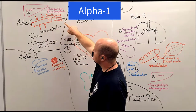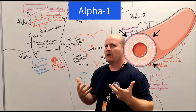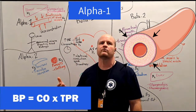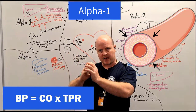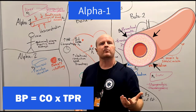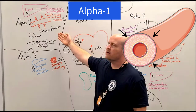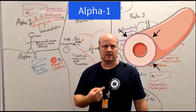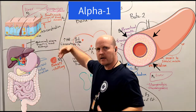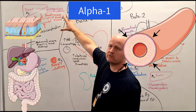Our alpha-1 receptors on the smooth muscle of blood vessels are going to cause vasoconstriction. If we're fighting a tiger and we have vasoconstriction, this increases total peripheral resistance — blood vessels clamping down — so we're going to have an increase in blood pressure. Remember, blood pressure is cardiac output times total peripheral resistance. These blood vessels are in our skin, abdominal viscera, organs in our stomach, digestive tract, and kidneys.